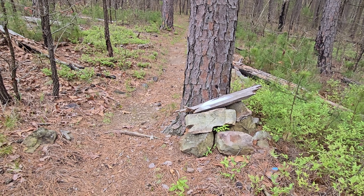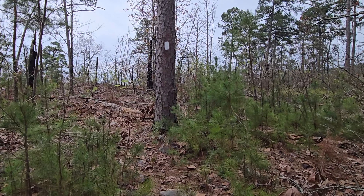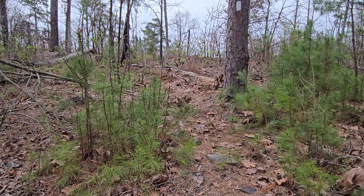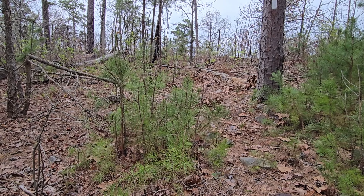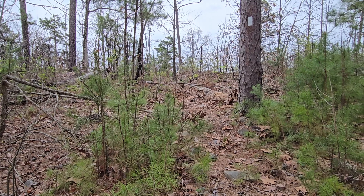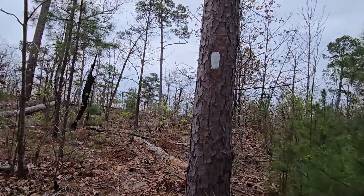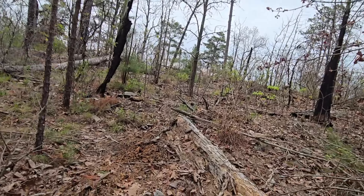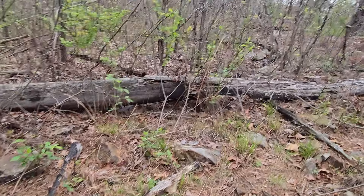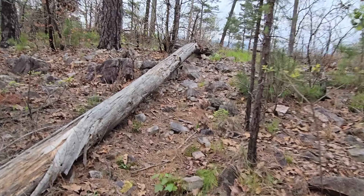Hot off the presses — right after mile 122 you're going to see a tree with a blaze and some rocks piled up underneath it. Look to your left and you'll see a white blaze. This is a brand new vista they're getting started with a nice view — they don't even have it named yet. So let's go check it out. Just follow the white blazes.